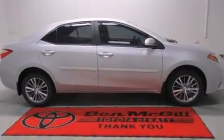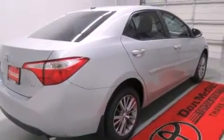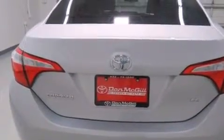Features include air conditioning, cruise control, full-power accessories, a CD player, side curtain airbags, rear seat childproof door locks, an engine immobilizer theft deterrent system, traction control, a keyless entry system, and a power driver's seat.